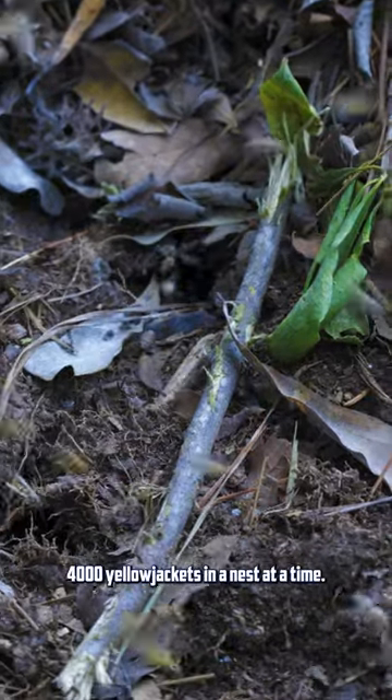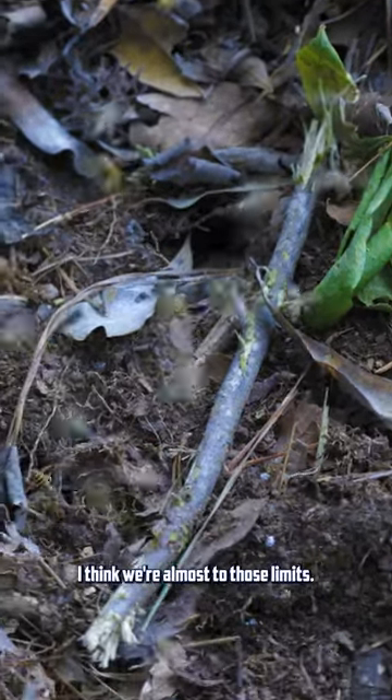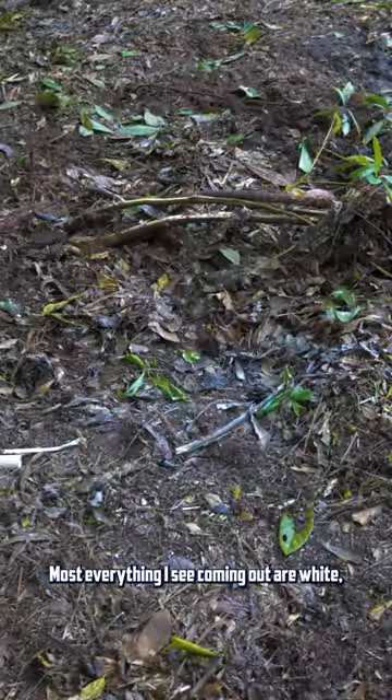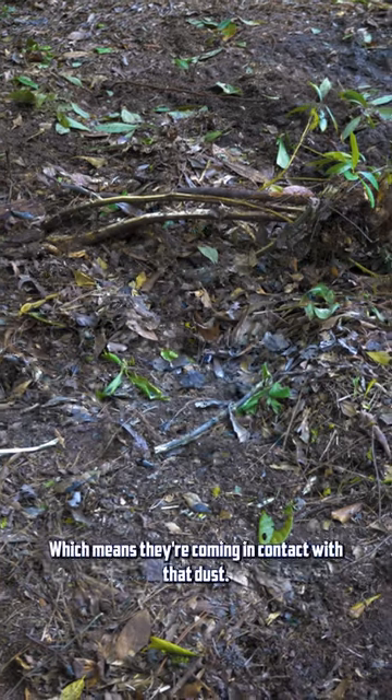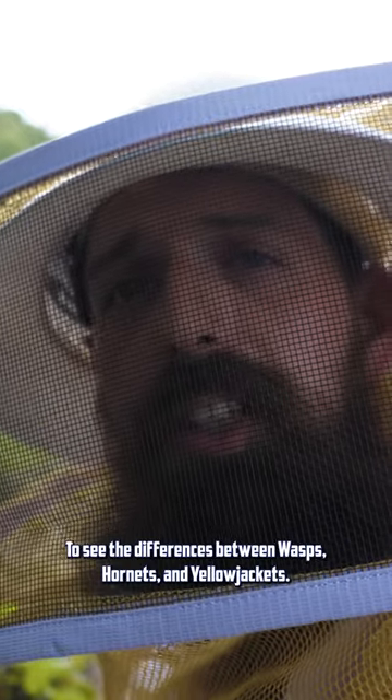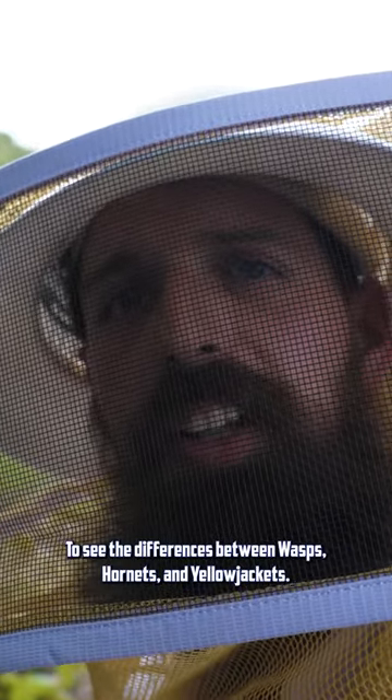You can have around 4,000 yellow jackets in a nest at a time — I think we're almost to those limits. It looks like we've got good coverage. Most everything I see coming out is white, which means they're coming in contact with that dust, so we should be good to go. That'll take care of that. Check out Bug News Network to see the differences between wasps, hornets, and yellow jackets.